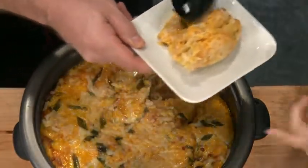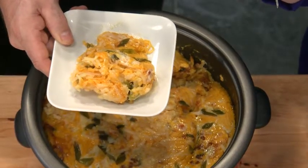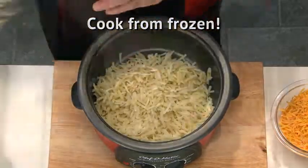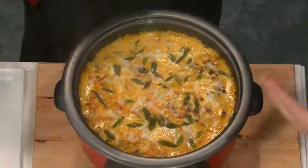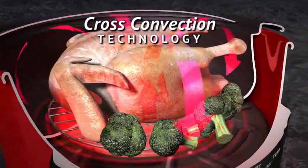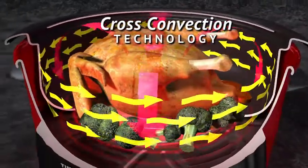That cheesy flavor really is magic. And remember, Chef-O-Matic can cook the potatoes from frozen, saving a lot of time — no need to thaw. That's the power of Chef-O-Matic's cross-convection technology that cooks food evenly inside and outside, even when frozen.